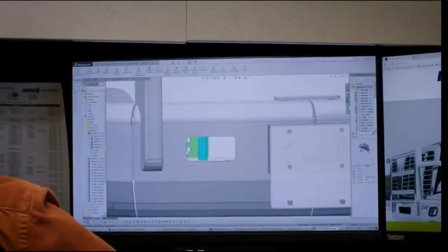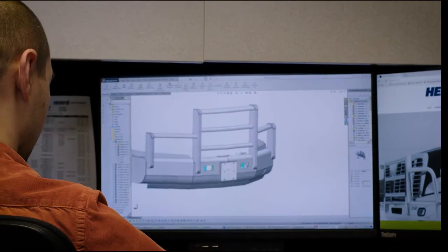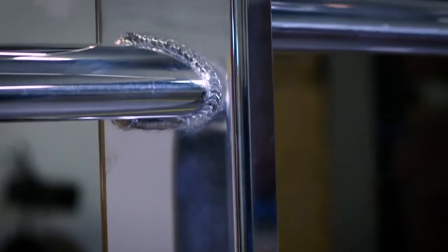Every aspect of this product has been thoughtfully reimagined and designed with you in mind. Ask your dealer today about the revolutionary Herd Aero Plus, or learn more at Herd.com.